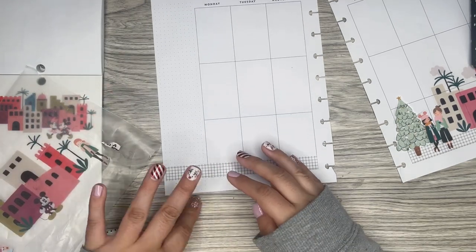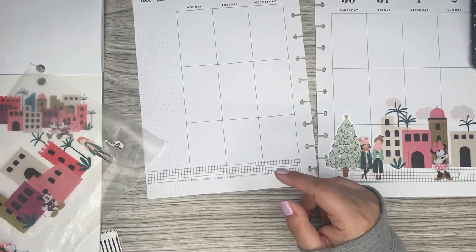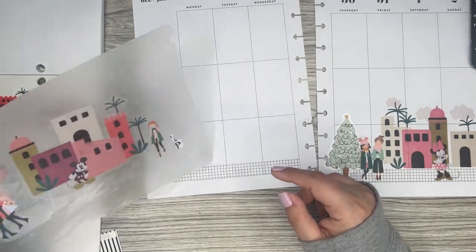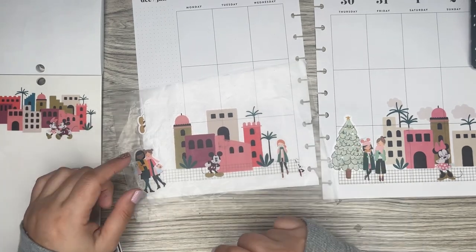I just had an ant crawling around here, which is really weird. But I'm in the garage, so that's why there are sometimes ants. It's been raining a lot, so the ants like to come out when that happens.